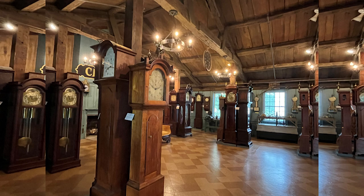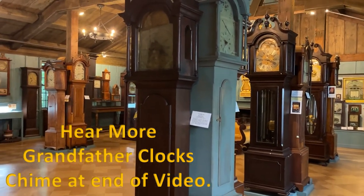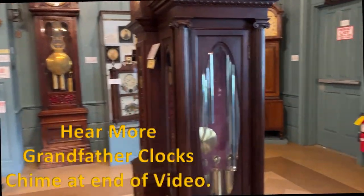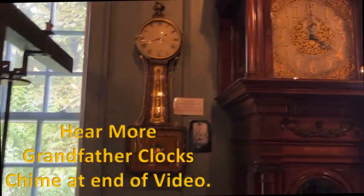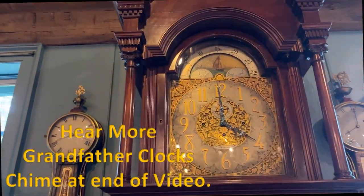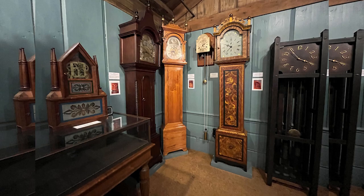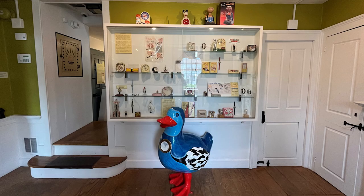I did promise to let you hear the grandfather clocks. [Grandfather clock chiming sounds.] This was the grandfather clock room — they had a number of them.